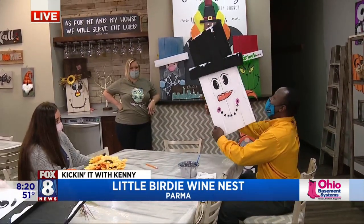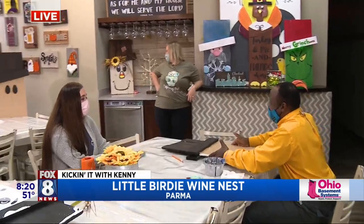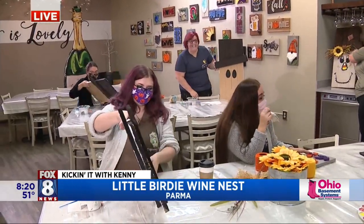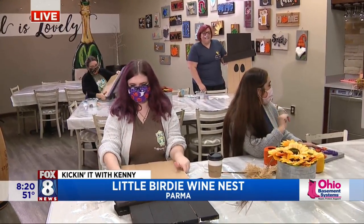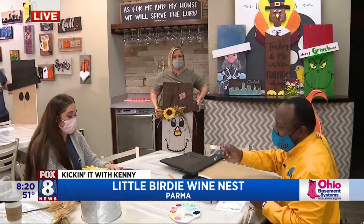So you switch it, see? And now we're going to do the scarecrow on this side. You're going to start with these bumpy eyes. I love the eyes. So that's the scarecrow — that's what it's going to look like on the other side. Talk about the craft classes.